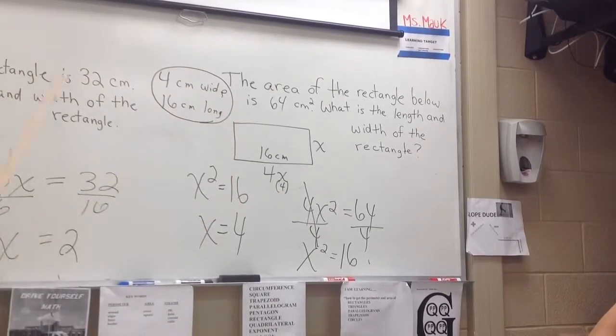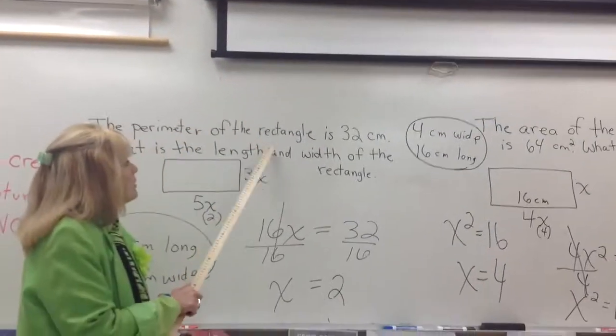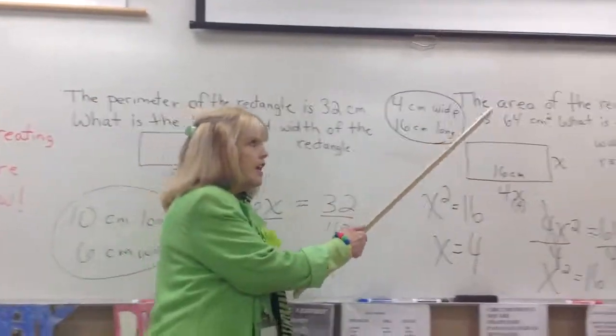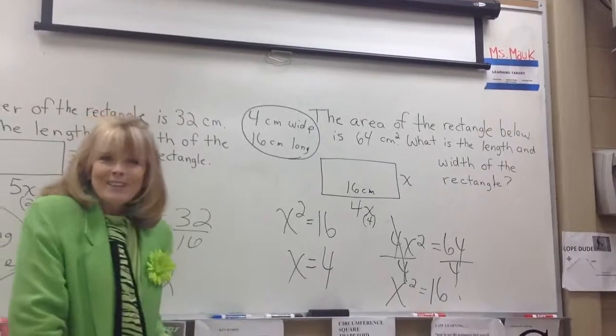Let's review, because there are two different kinds of problems. If it gives you the perimeter, then you get the perimeter. If it gives you the area, then you get the area. Okay, we're done.